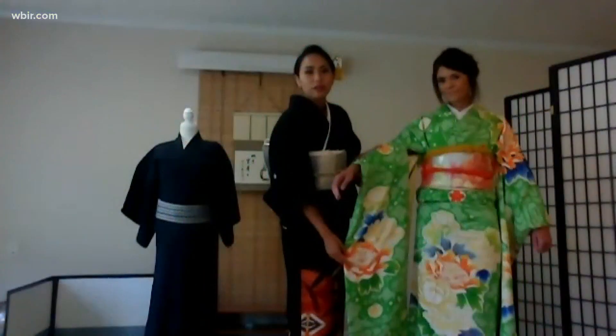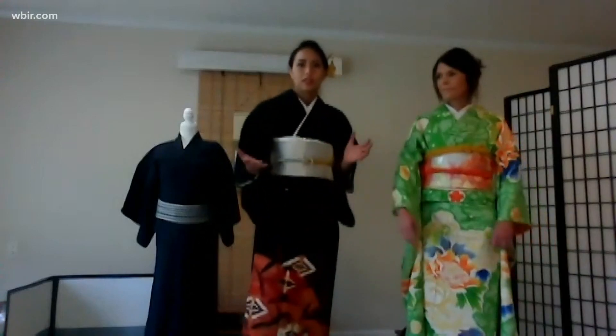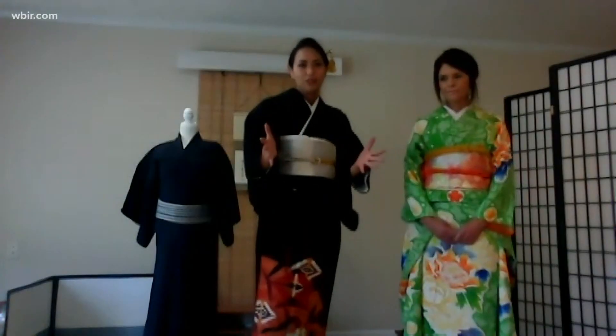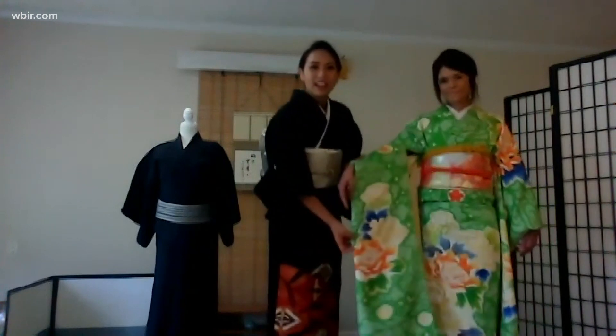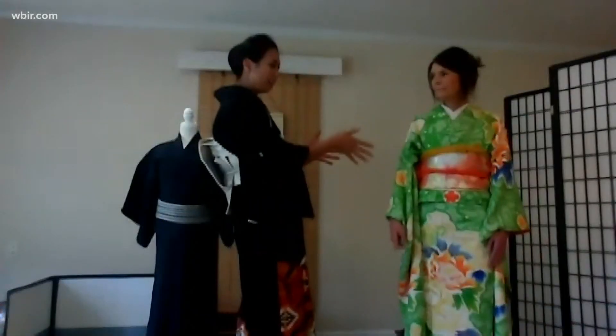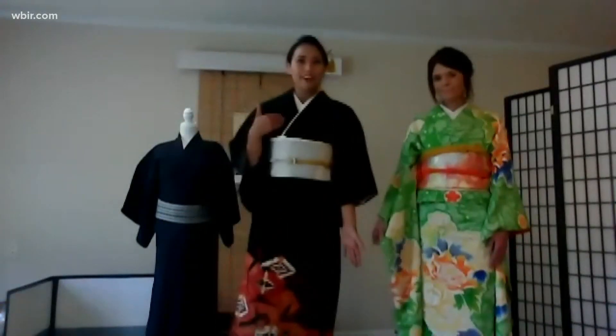Long ago, Japanese people were very shy — they didn't say 'I like you' or 'I love you' openly. So long ago, people used the long sleeve to signal 'I like you' or 'I don't like you.' That way, single boys could see who was single and who was married.